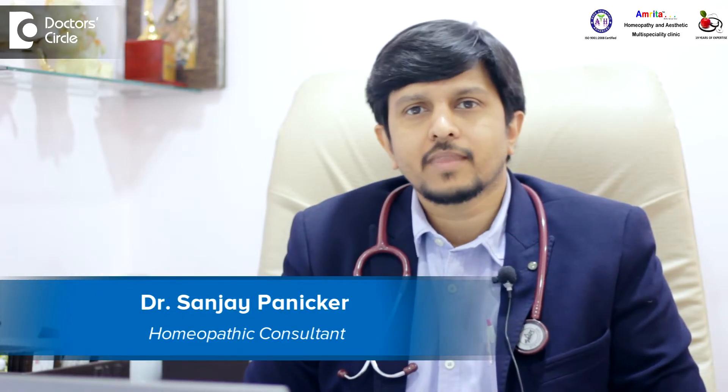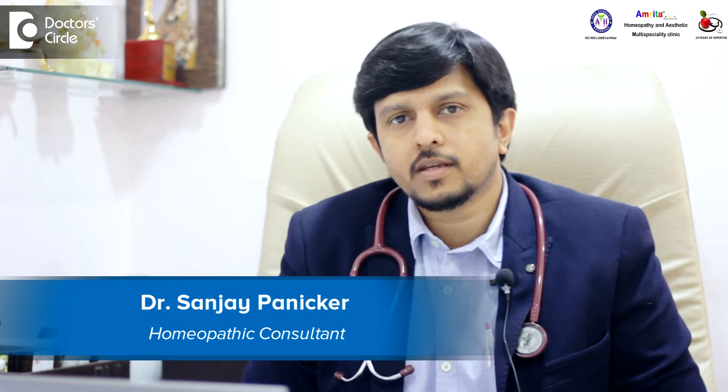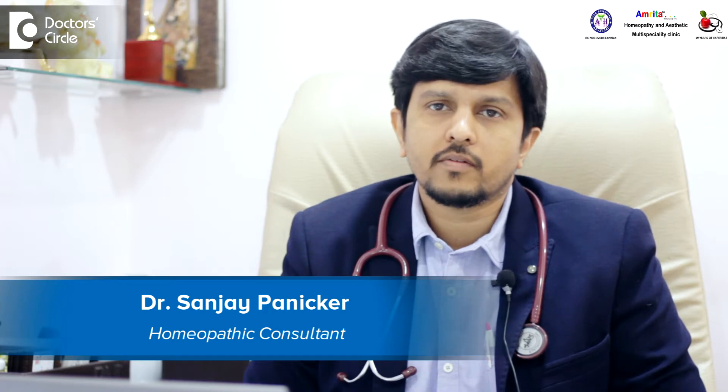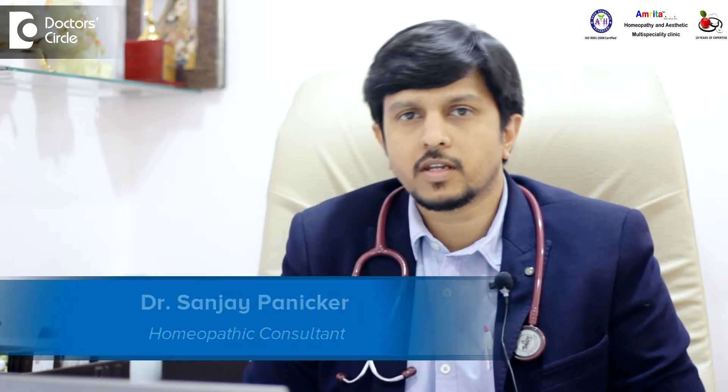Hello, I'm Dr. Sanjay Panikar. I founded Amrita Homeopathy in 1997. This is our second clinic in Bangalore. We have two clinics, one in Maradhali and one in Kormanga.